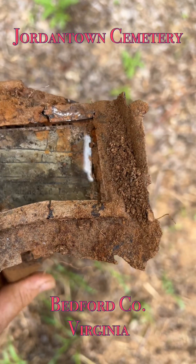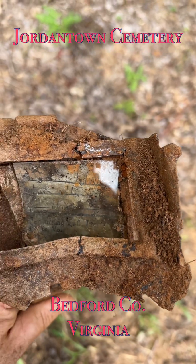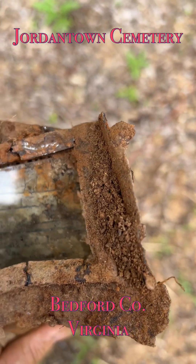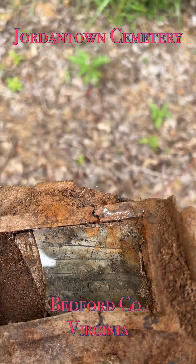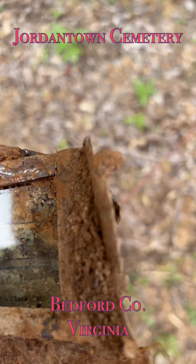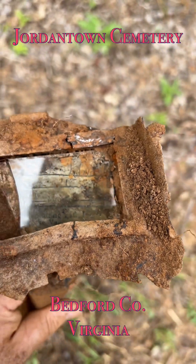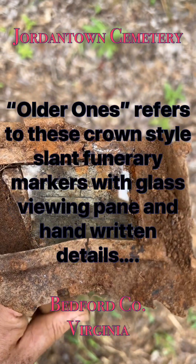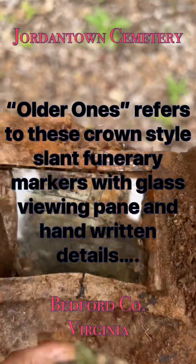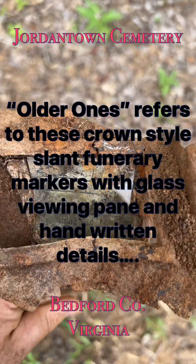We were getting skunked for a while, and then we got this one — kind of dropped lower in the plot, which I kind of assumed is an older section, and it appears to be. I mentioned last time these older ones are exciting but also disappointing because you never get information off them — they have the glass and there's paper behind it.